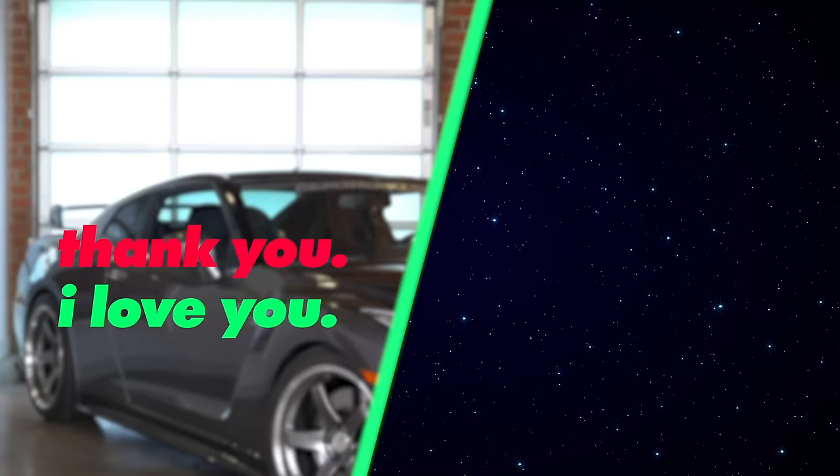Follow me on Instagram at James Pumphrey. Buy my merch at donutmedia.com. I'm going to Hawaii. Bye!